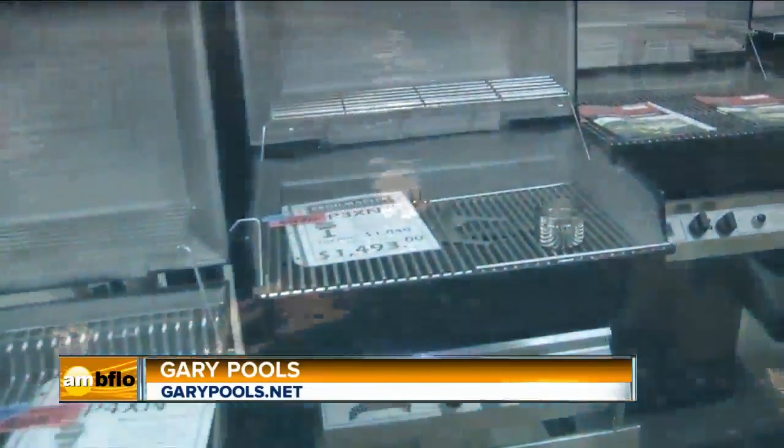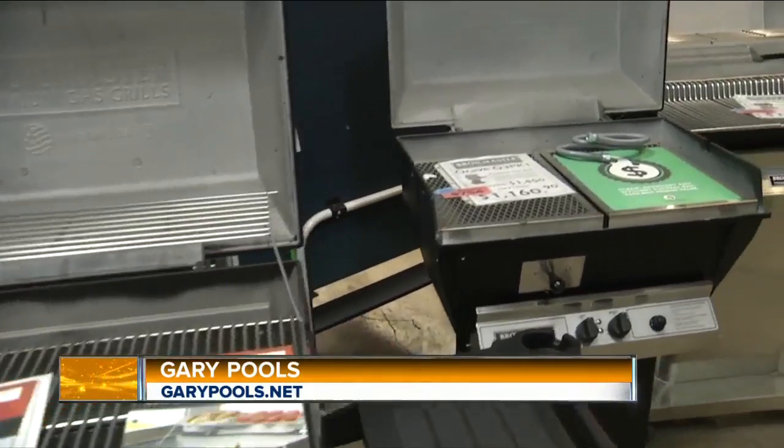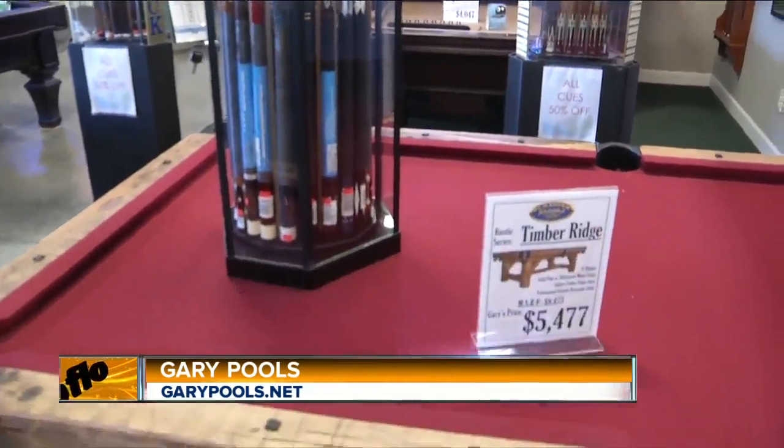We've got tailgating coming up, so you may want a new gas grill — Gary's got them. And let's not forget, with the seasons coming, you have a lot of indoor entertainment things as well, like pool tables.